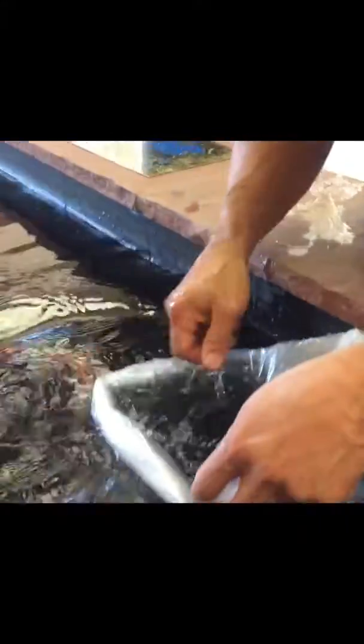So this is a Hi Utsuri, given its name for its coloration — the black and the red. That one over there is a Showa, because it has white on it as well, whereas the Utsuri doesn't have any white per se.